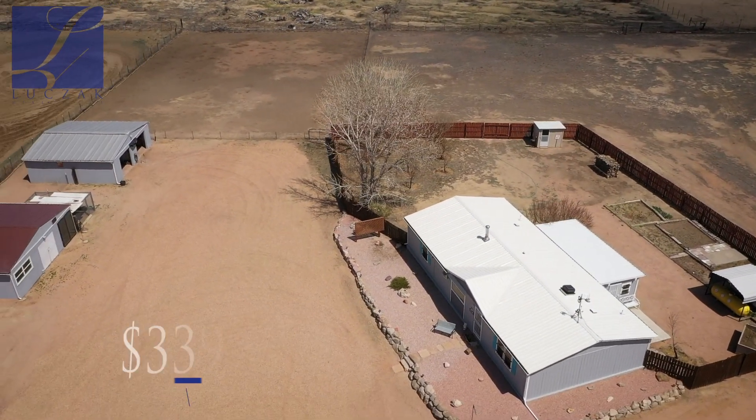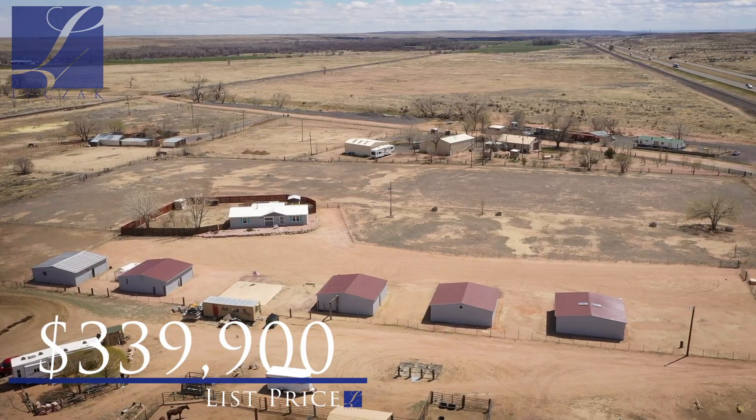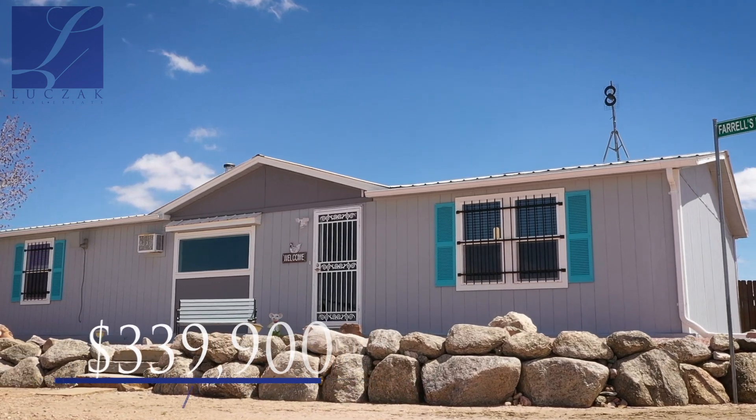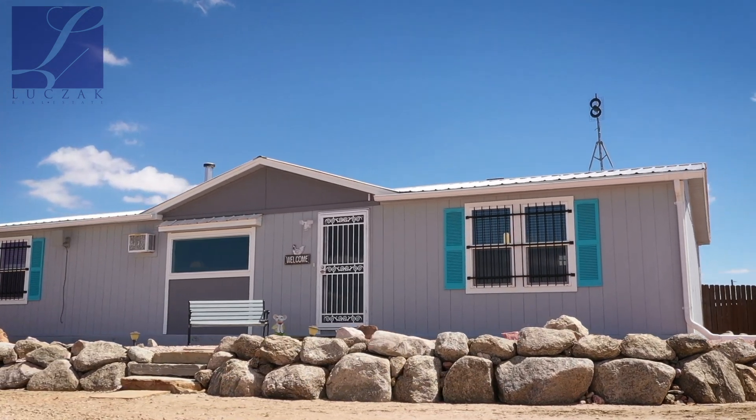We're coming on the market at $339,900, so $339,900 is the listing price for this property. Again, nearly six acres and about 1,500 square feet on the interior. The house itself is in fantastic shape — let's take a closer look.